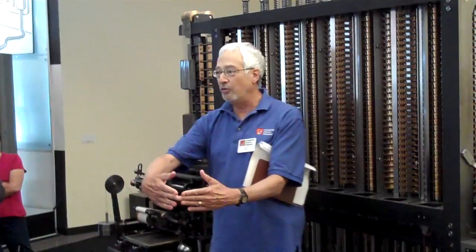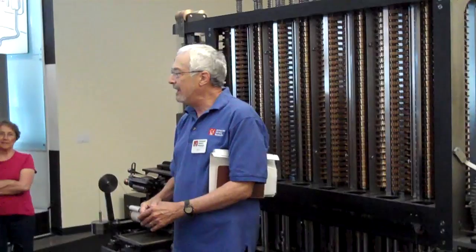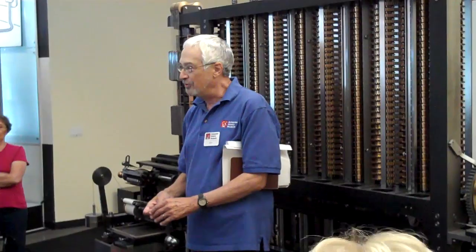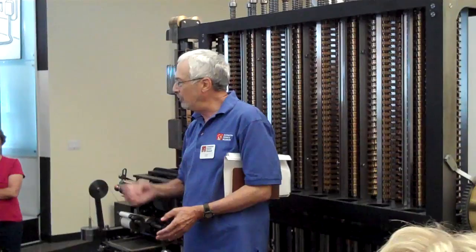He invented the cow catcher that sits in front of a locomotive, which pushes the cows gently off the tracks. He invented the ophthalmoscope that doctors use to look in our eyes. He invented a mechanical black box to record vibrations and speeds in the wheels of train cars, and he invented a semaphore system for lighthouse keepers to communicate with ships at sea.